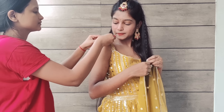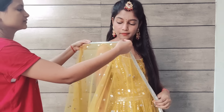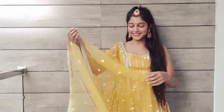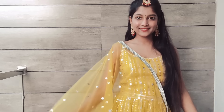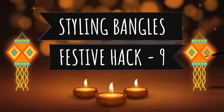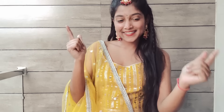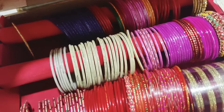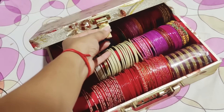Hack number eight is carrying a dupatta. I'm wearing a net dupatta and if you're wearing any outfit with a dupatta or sari, you don't need to use safety pins because of the net. Instead, take double-sided tape, which is the best way to keep it in place. Apply the double-sided tape on your dress or on your skin, then stick the dupatta face to face.